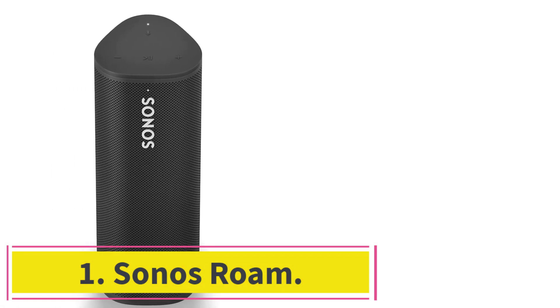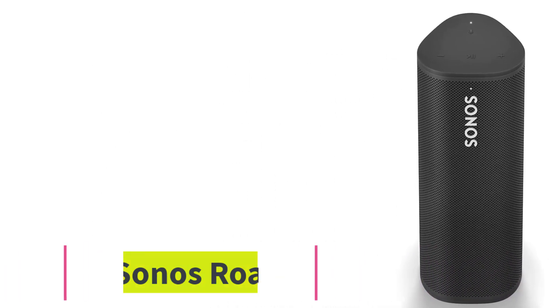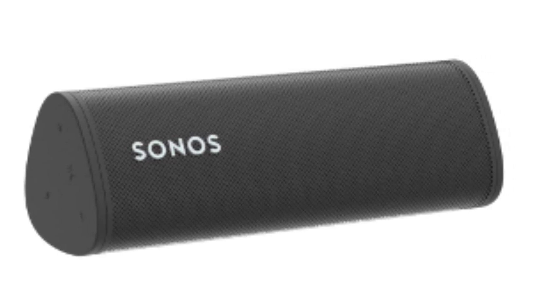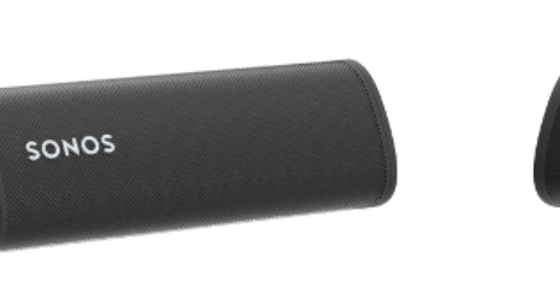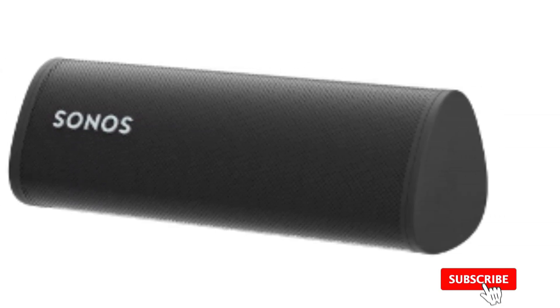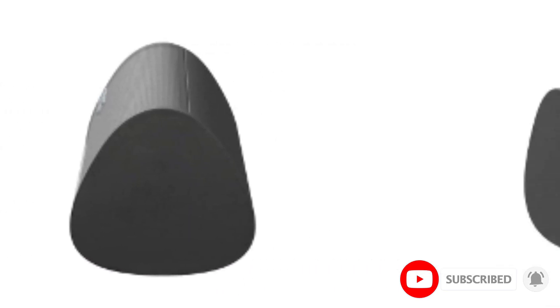Starting at number one: the Sonos Rome. Want to take your speaker with you on the go? This smart speaker is one of the smallest and most lightweight devices with Alexa support we've tested, so it's great for your next camping trip or afternoon at the park.